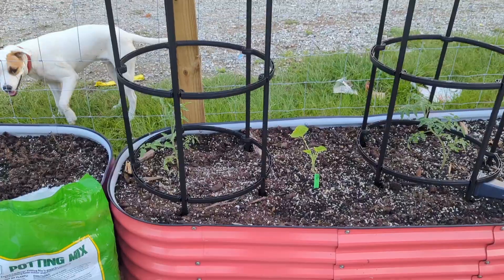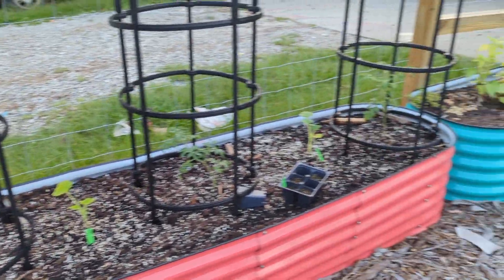I already planted some herbs like cilantro, parsley, and dill inside the bottom layer of the green stalk, and I still have this one Forever Garden bed that I want to get planted out. In my last video I planted out these three tomatoes.